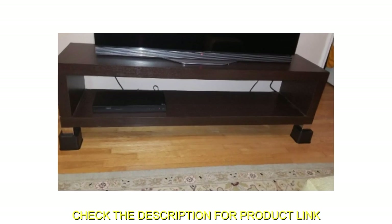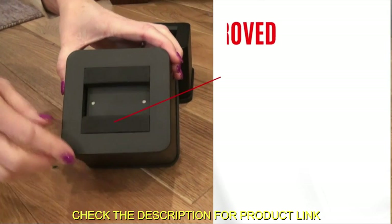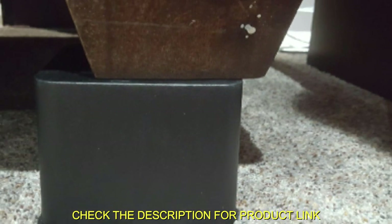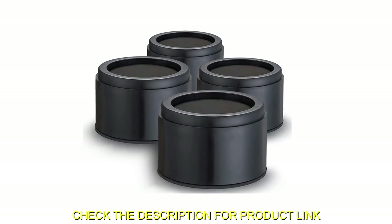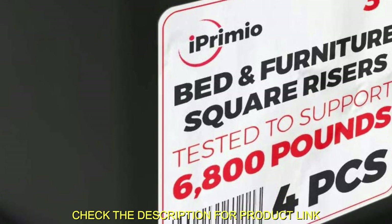The durable ABS plastic and padded bottom prevent any damage to your floors, while the fully padded top and anti-slip foam grip ensure your furniture stays in place. Tested to hold over 10,000 pounds per leg, these furniture risers are a safe and sturdy solution for any home.